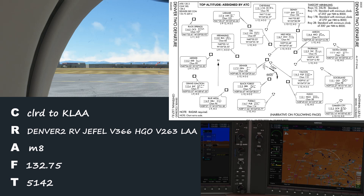Here comes the readback. Cirrus 828 Delta Zulu, cleared to Lamar Airport via Denver 2 departure, Jephel, Victor 386, Hugo VOR, Victor 263, Lamar VOR, and then direct to airport. 8,000, frequency 132.75, and squawk 5142.